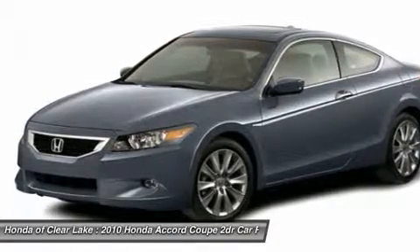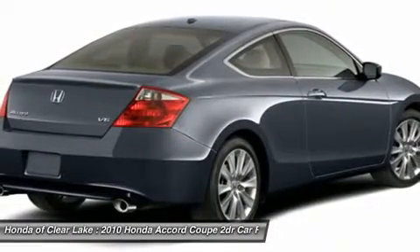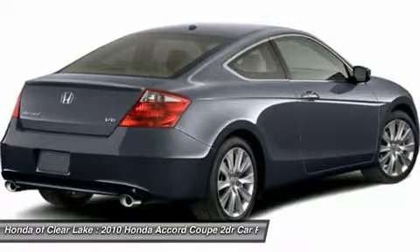Such a refined car, with a fuel-efficient powerplant, does not come up for grabs very often, so you better act fast. Consumer Guide named the Accord a 2010 Mid-Sized Car Best Buy.